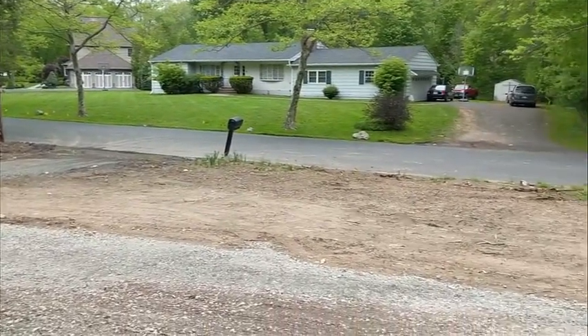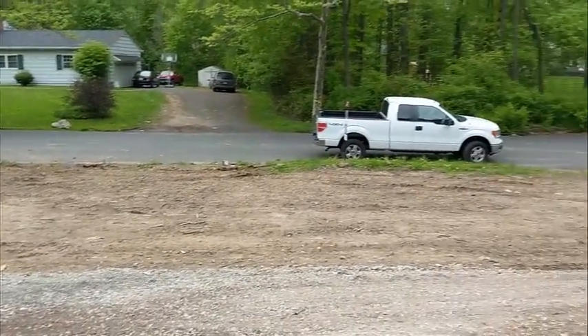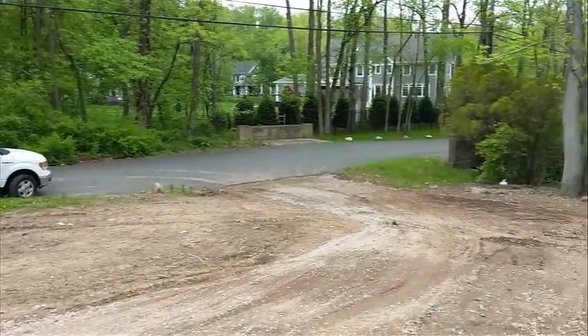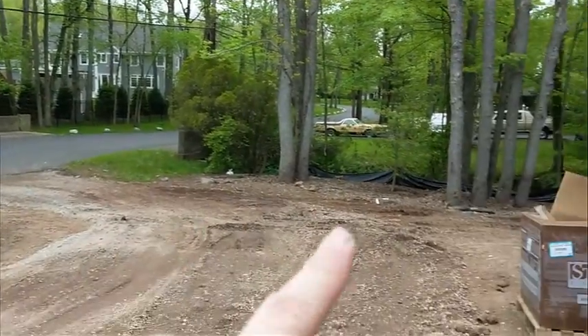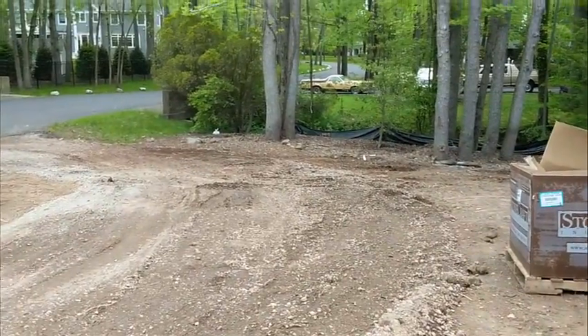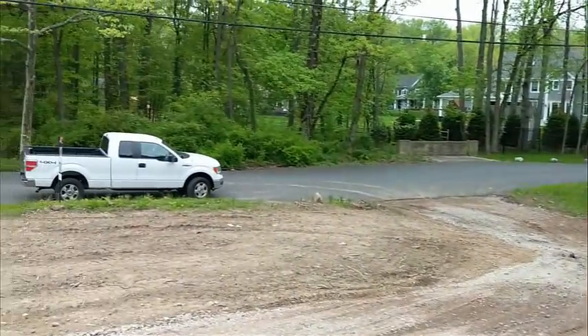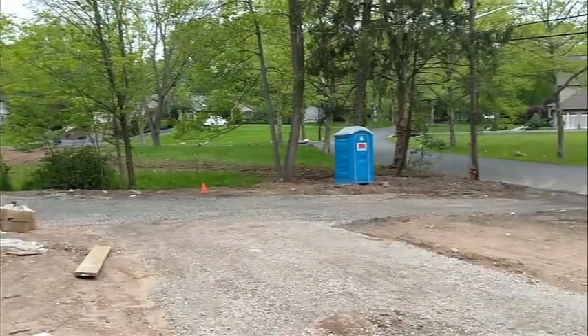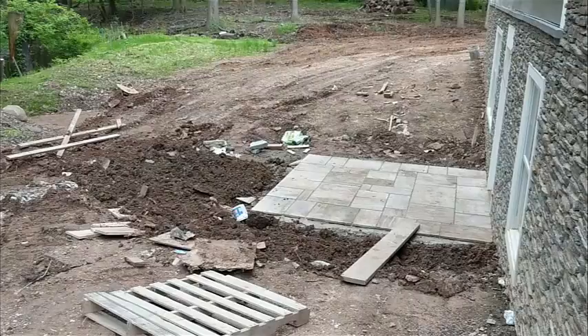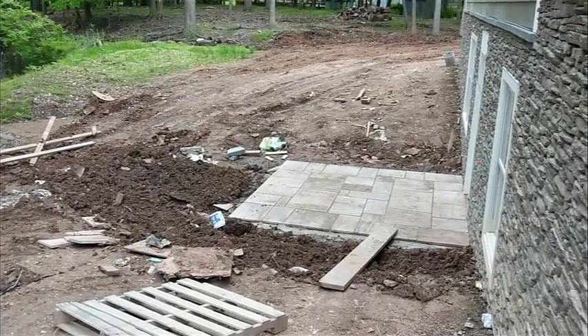Looking from the front door, you can see we have a very good pitch down to the street. This is a stream corridor with a little bridge running along the side of the house. We have good pitch coming down, so we're really not anticipating much of an issue with all the stormwater running down the street through the neighborhood.